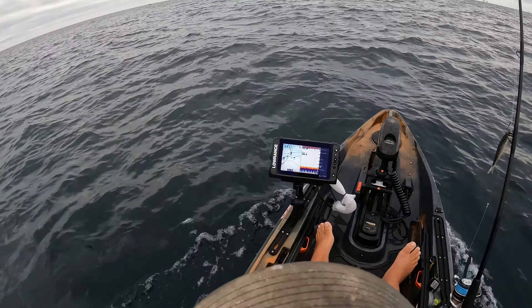We just pulled up to our spot right here, not picking up the structure yet, but you can see those giant marks — a lot of bait down there. I'm gonna drop right here. That looks like triggerfish.